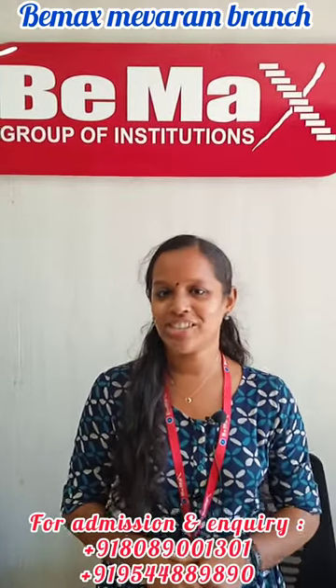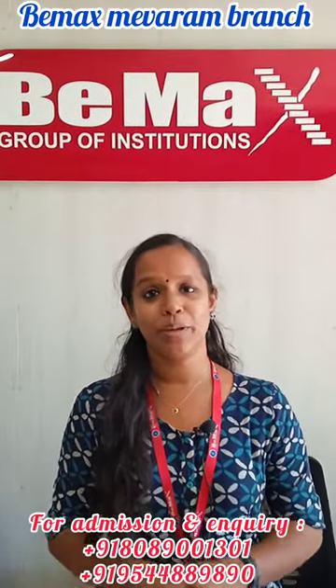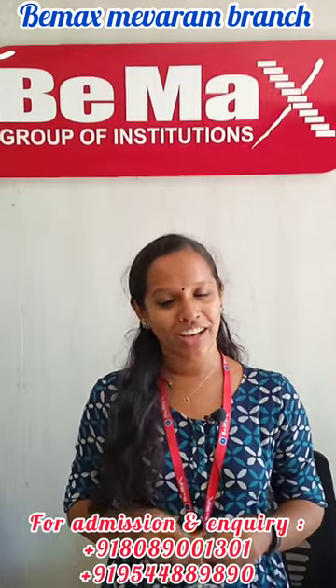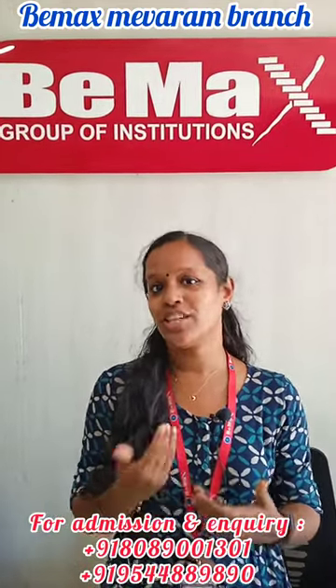Hi everyone, myself Constanta, I am one of the pharmacy trainers of PMAX Academy Mameron Branch.